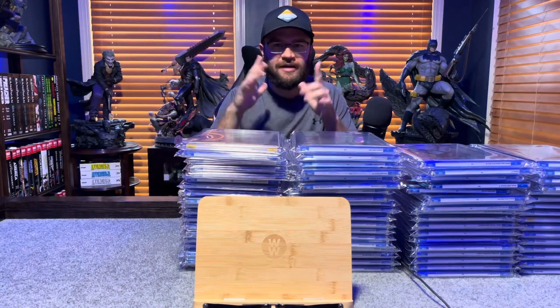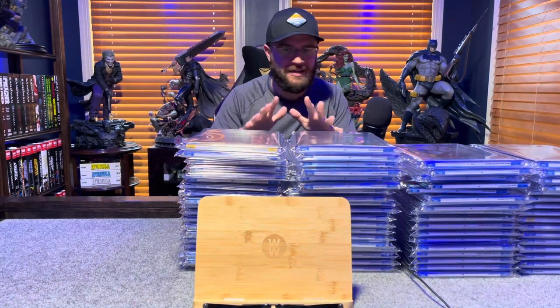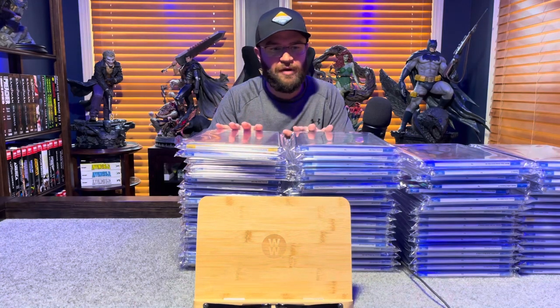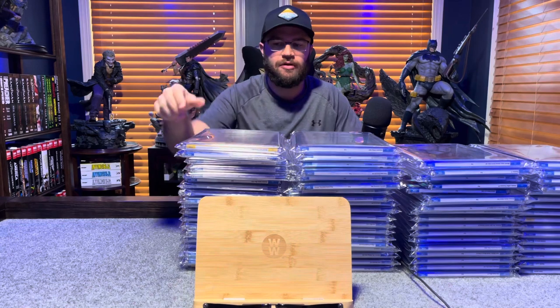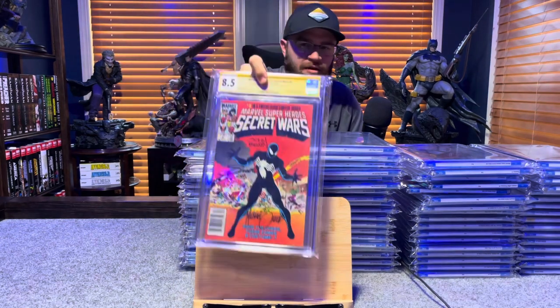Thank you guys so much for watching. I hope you guys are having fun — we're getting there. Everything above here is an 8.5 to a 9.8; these are my high-grade books. Let's see what we got. First yellow label: